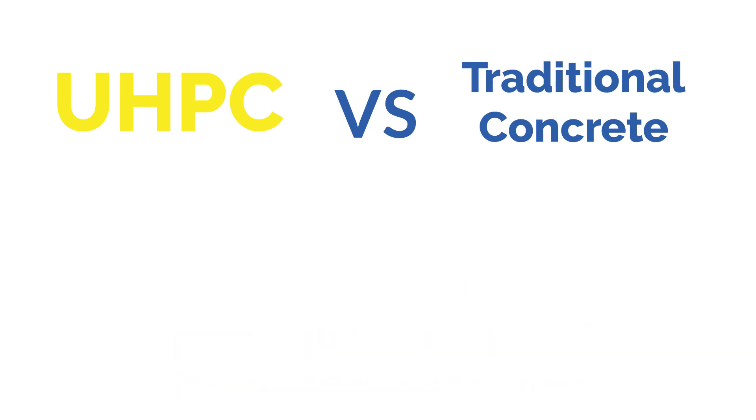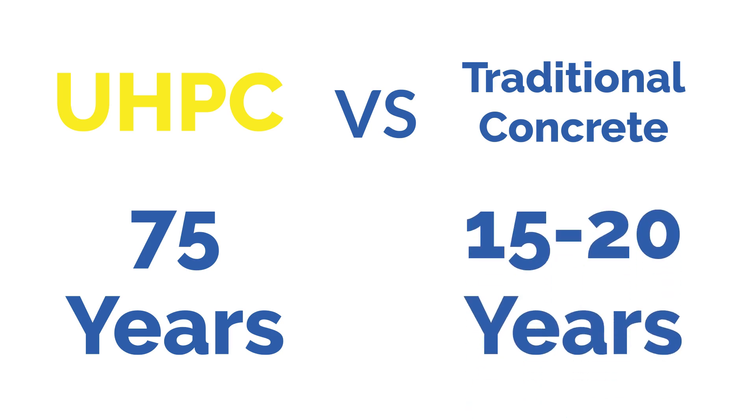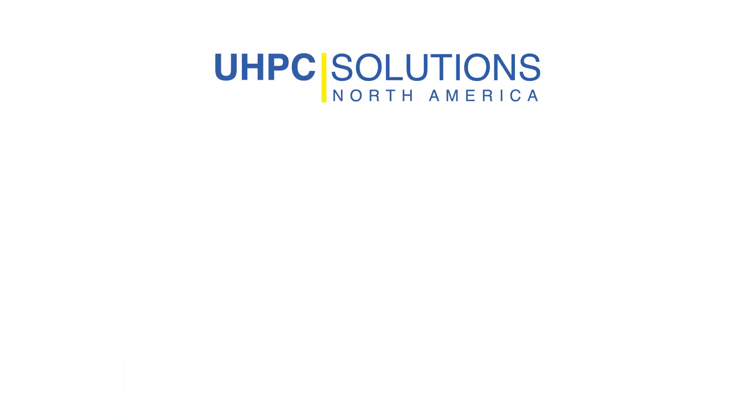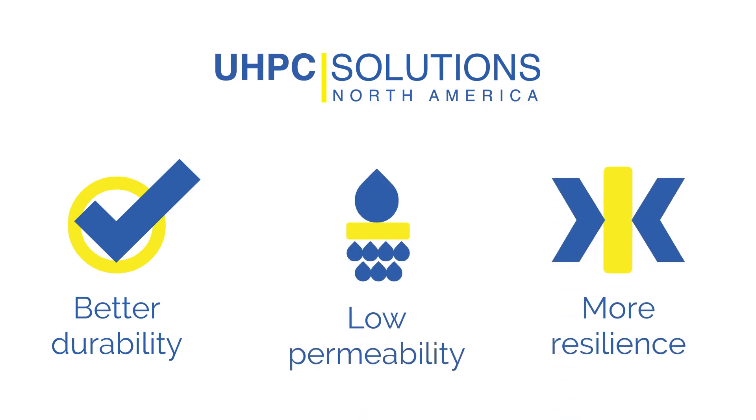UHPC has a sustained post-cracking tensile strength of 720 PSI, ensuring an estimated lifespan of around 75 years. To compare, traditional concrete used for bridges has been found to deteriorate as early as 15 to 20 years, and was originally only meant to last with a lifespan of around 40 to 50 years. UHPC's characteristics provide better durability, low permeability, and more resilience.